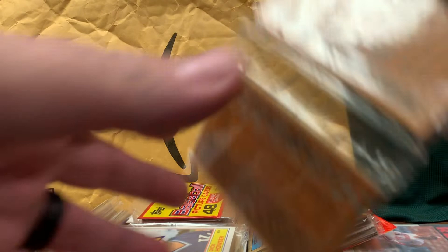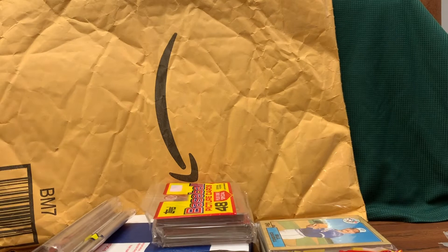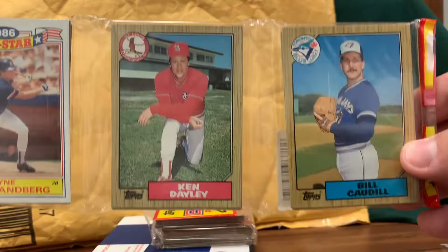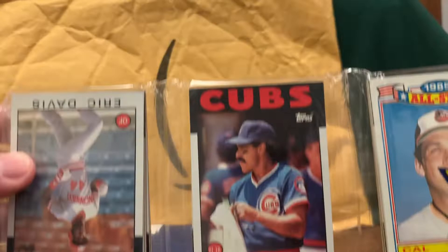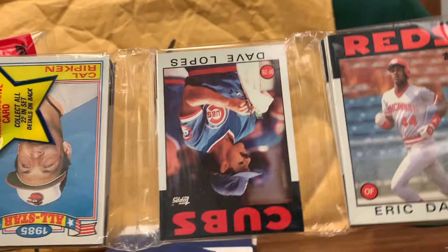First bit of cards is 90 Donruss — can't wait to open these. Next one is 88 Topps. Let's see if this helps me complete my set. And then we have 87 Topps — Jim Deshaies does not do TTMs. 86 Topps, Eric Davis. Then we got more 87 Topps and a rack pack of 86 Topps. All the other cards are upside down except Eric Davis. Maybe Eric Davis is upside down and the other ones are right.